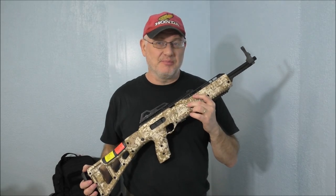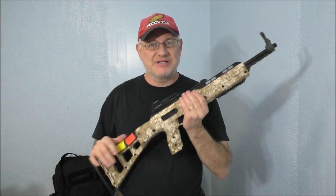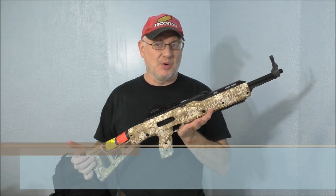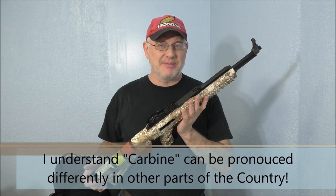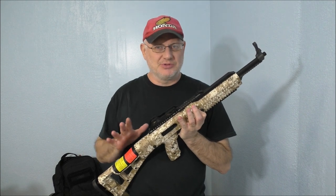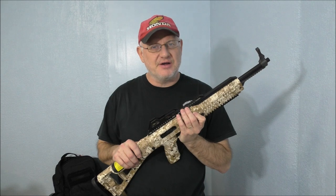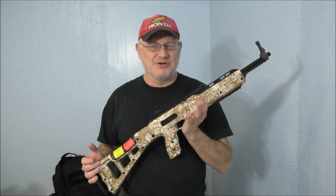Hey guys, welcome to the Firearm Patriot Channel. I've been out on the range taking a look at the Hi-Point carbine — this one's chambered for nine millimeter. They make them in various other calibers as well, and they just recently came out with a 10 millimeter carbine, so that's something to look at maybe at a later date. I've had this for a while and it has been extremely reliable — no issues whatsoever — and it's really just been a ton of fun for something you can get for under $300.